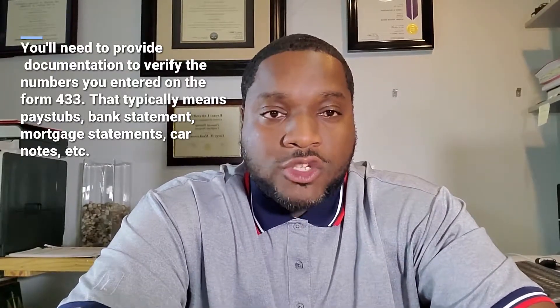And finally, your expenses will need to be documented as well. Typically they're going to require three months of your mortgage statement, car notes, utility bills — typically three months of each of those items in order to provide a range, a more accurate picture of what your expenses are every single month. And if you can prove to their satisfaction that you don't have any money left over at the end of the month after you've paid all of your necessary living expenses, then it is likely that they'll place you into currently non-collectible status.